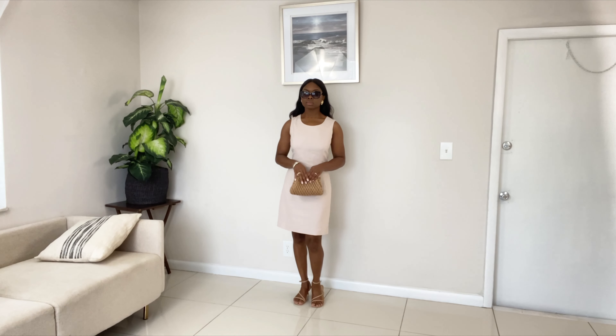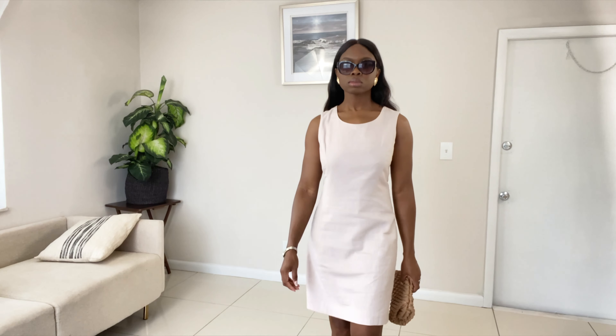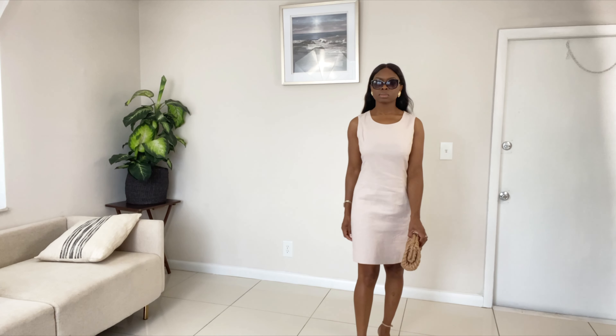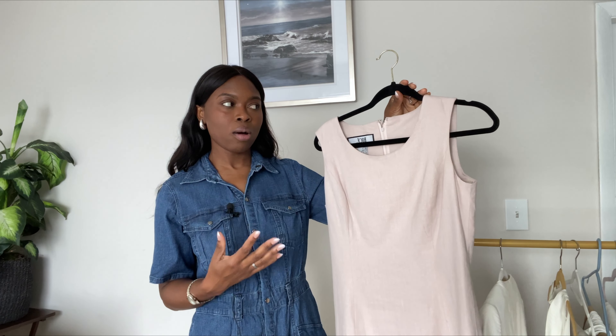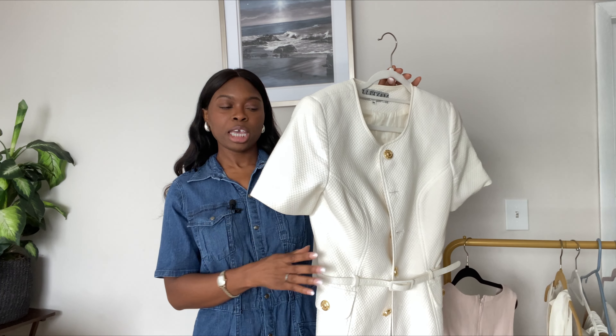During the summer I wear this dress as is, but during fall and winter I always put a blazer on top or tie a sweater around my neck. It's such a classic piece. For a simple piece like this, to me it's all about the accessories and how I style it.